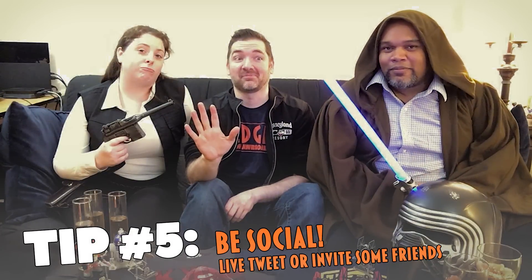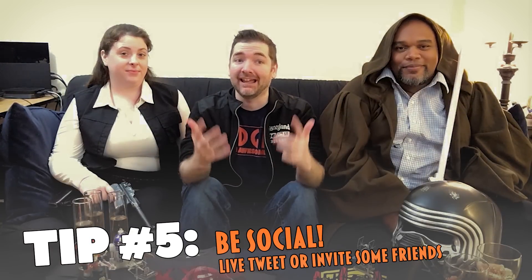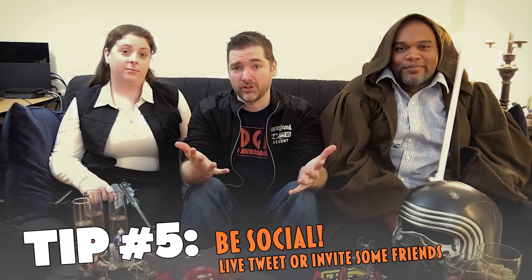Tip number five: it's always better when you team up. So grab some friends and enjoy the movie. And if your friends are too lame to go to Star Wars with you, make new friends at the theater. If you're watching at home, invite people over. If that doesn't work out, go ahead and live tweet the movie — regardless of when you're watching it, there are still tons of people interested in what you think. Be sure to tag me in your comments on Twitter too, because I'd love to hear what you think.